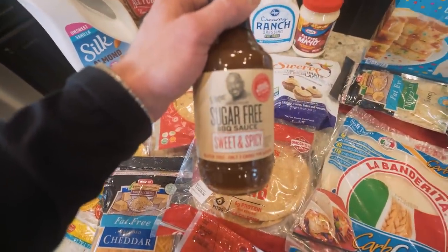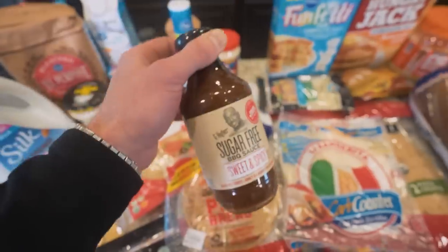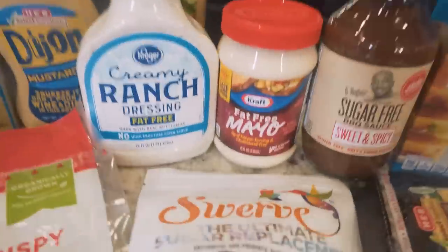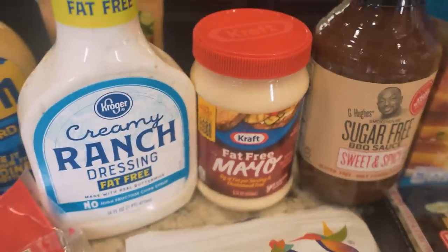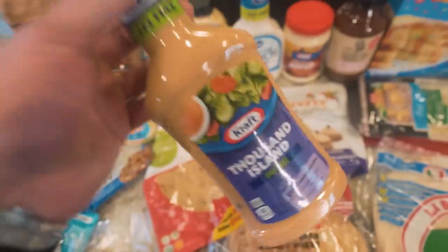My all-time favorite sauce, the one that gets the most love in this house, is G Hughes. He's got a whole line of sauces that are sugar-free and very low calorie — this stuff tastes incredible. The sweet and spicy is my favorite flavor hands down. Fat-free mayo — not that I have it all the time, but if I want to put a little splash on something there's a way lower-calorie version. Fat-free ranch as well.